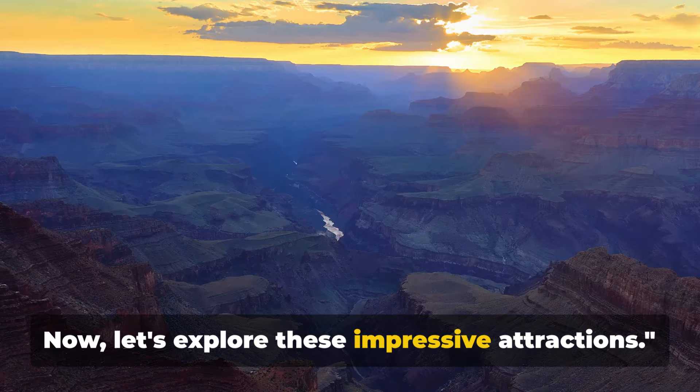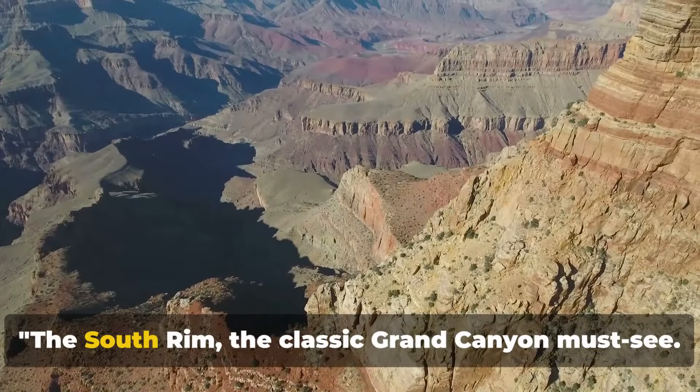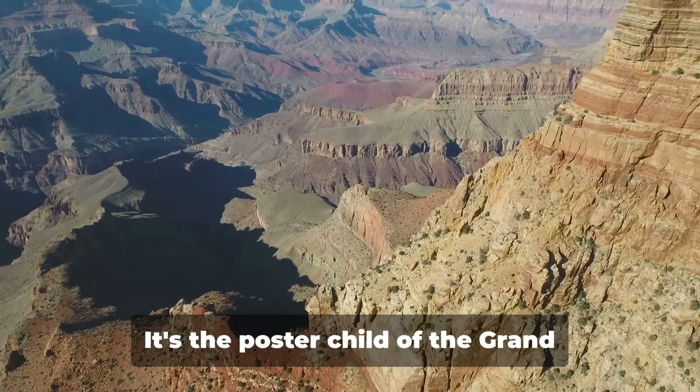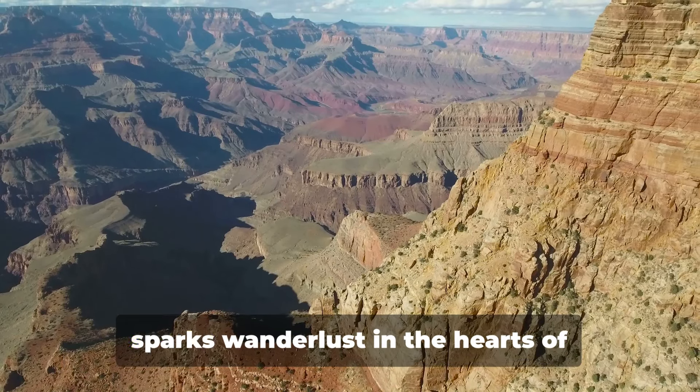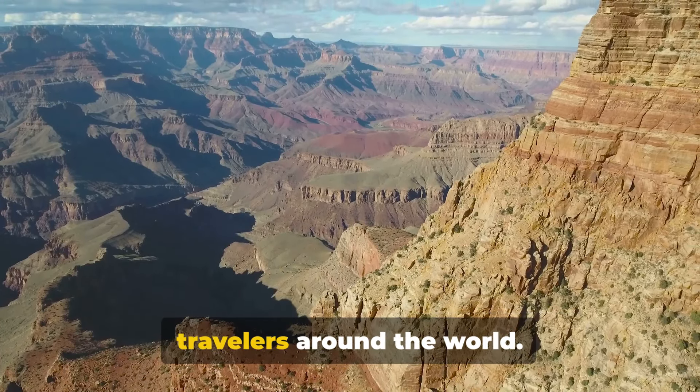The South Rim — the classic Grand Canyon must-see. It's the poster child of the Grand Canyon, the one that graces postcards and sparks wanderlust in the hearts of travelers around the world.